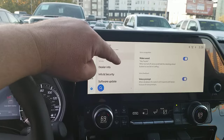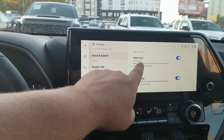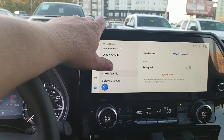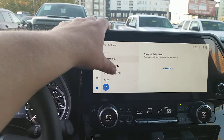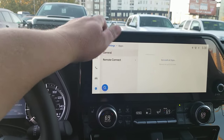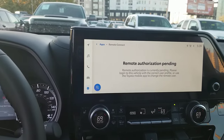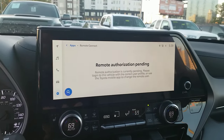Under voice and search, you can set your wake word so when you say it, it will start trying to help you. Voice prompt settings are here too. You can go into dealer info and add dealer information. Software updates can be done here, and under apps you can see remote connect — all vehicles have that, but it would be linked to the customer's profile once activated.